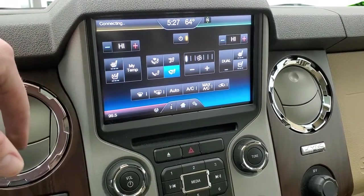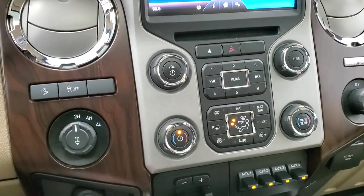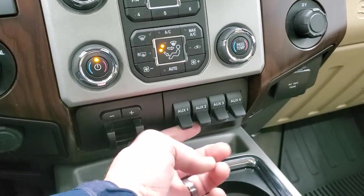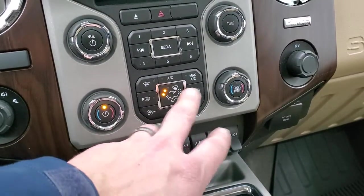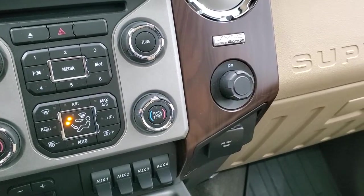This is also where you do your climate controls. You have your heated and cooled seat buttons on there as well. Downhill assist control, stability control, does have the turn-dial four-wheel drive, has the 12-volt power point, factory brake controller, four upfitter switches — and you can use those like light switches to add auxiliary lights on the truck. It has dual climate controls, more tactile climate and radio controls here, 110-volt 150-watt plug-in.